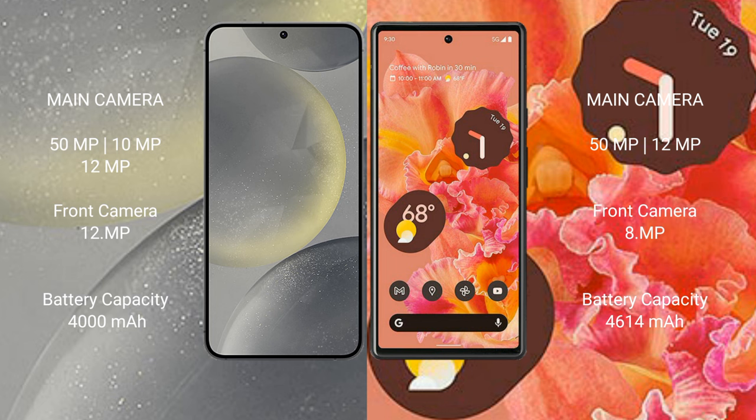The Google Pixel 6 features a dual camera setup with 50MP plus 12MP rear cameras and an 8MP front camera. The Samsung Galaxy S24 has a 4000mAh battery with 25W fast charging support, while the Google Pixel 6 has a 4614mAh battery with 21W fast charging support.